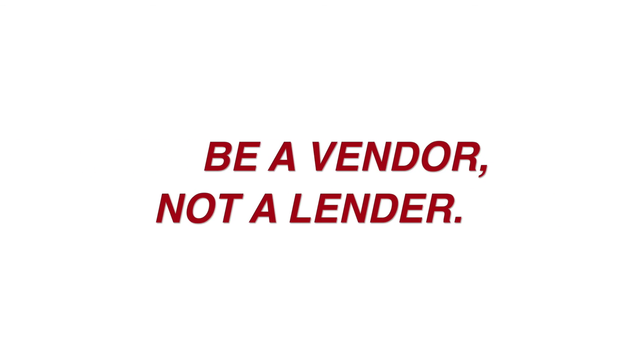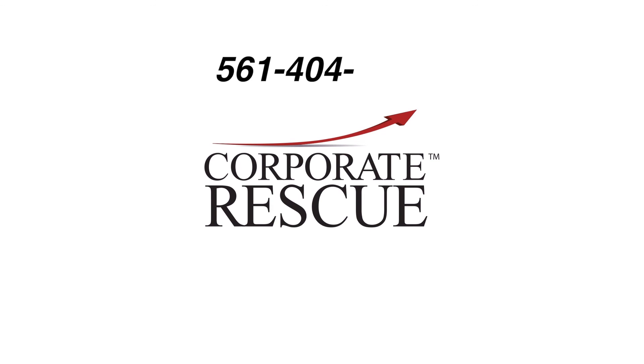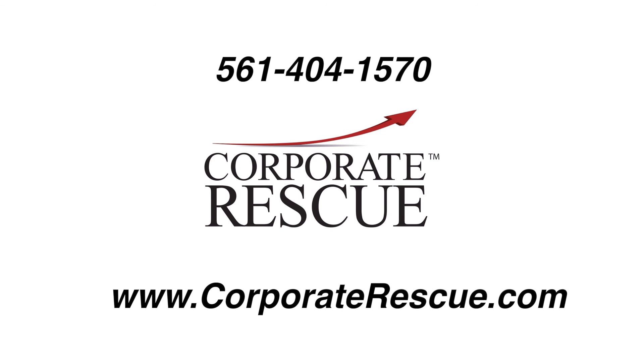Be a vendor, not a lender. Call Corporate Rescue now at 1-800-261-6478, or visit us online at CorporateRescue.com.